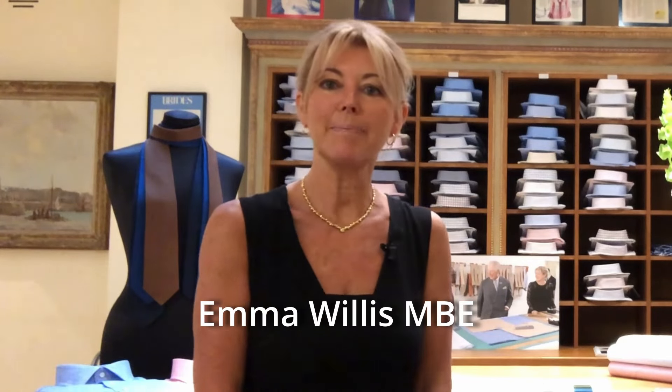So here we are, and I've got the lovely Emma Willis MBE, and we're going to conduct an interview for you on this channel. Emma, thank you for allowing us to do the video. Would you like to give us a little flavour about how you got to be here in the first place? — Thank you very much for inviting me, Chris. I began the shop on Jermyn Street in 2000.